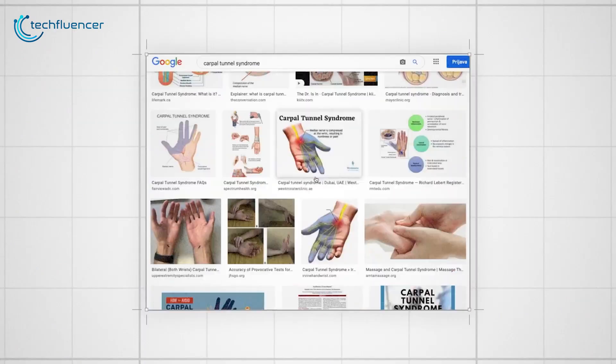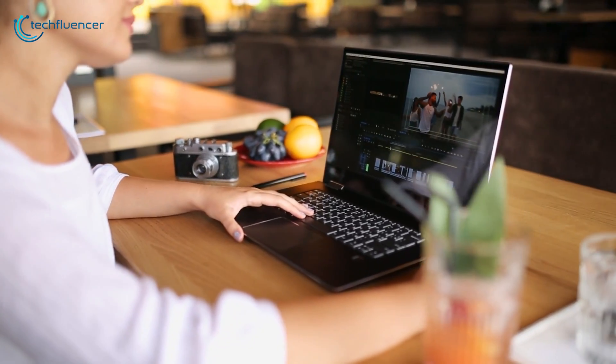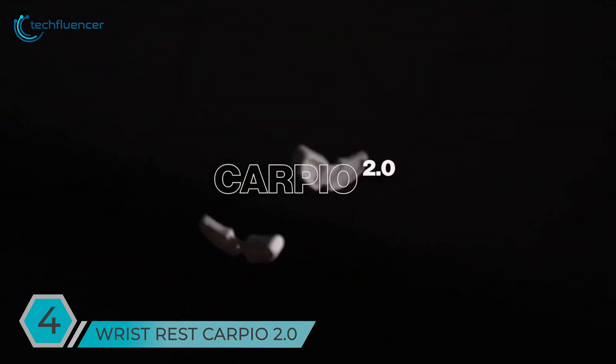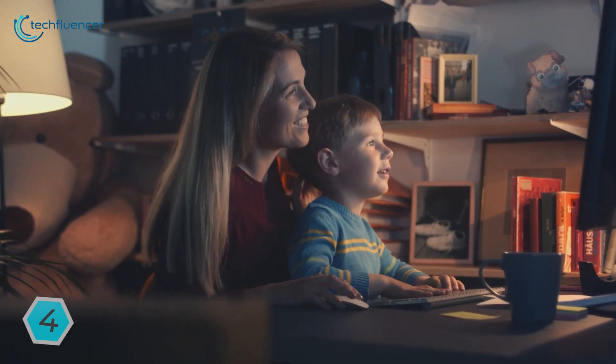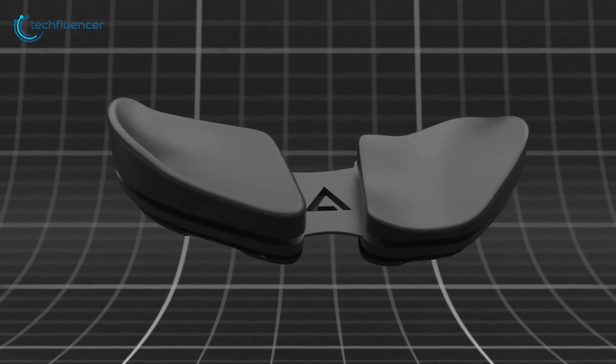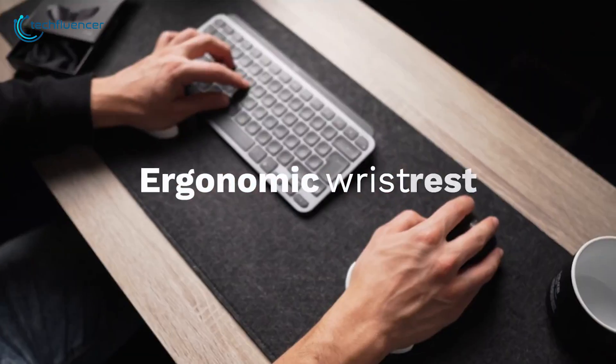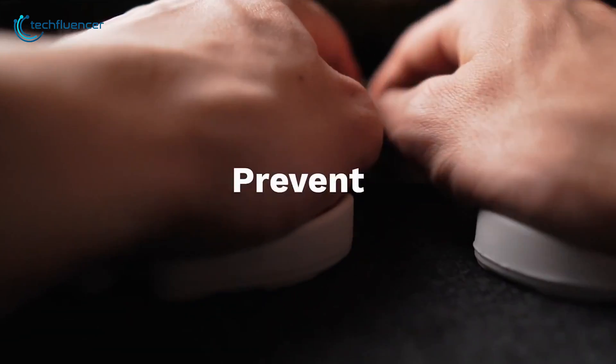Soreness and numbness in the hand are common issues when you use a mouse and keyboard for too long. But not anymore — Carpio 2.0 from DeltaHub can reduce your wrist fatigue effectively. It has an ergonomic design done by medical experts to increase comfort by supporting your palm, and when you need to switch between mouse and keyboard constantly, it slides smoothly with your hand.